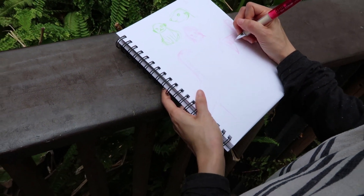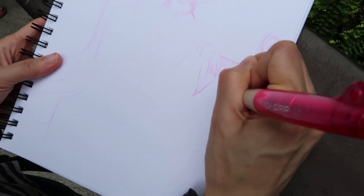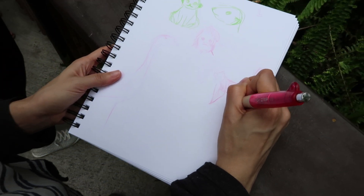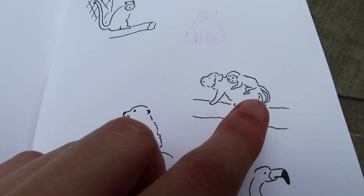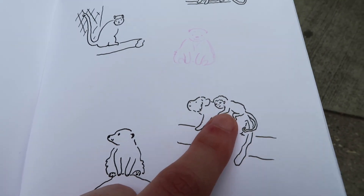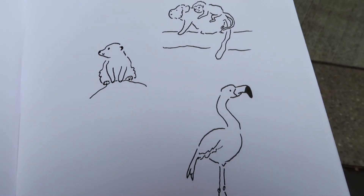They are so fluffy. So I tried to draw a few monkeys and especially look at the little monkey baby. But it's very hard because they always move so quickly. But I tried.